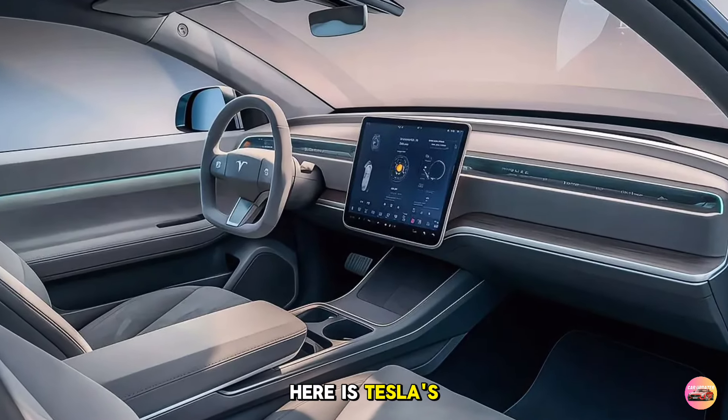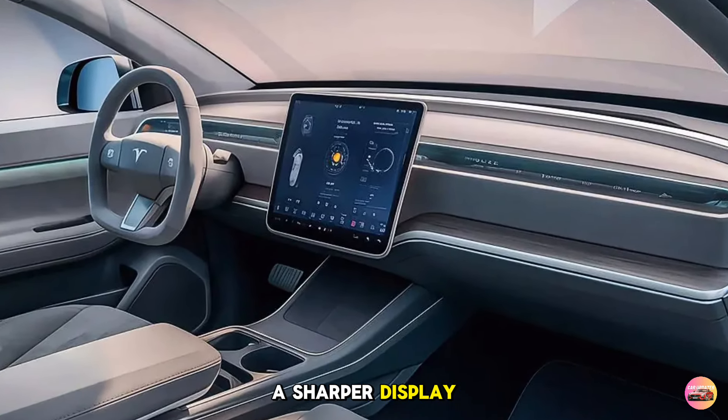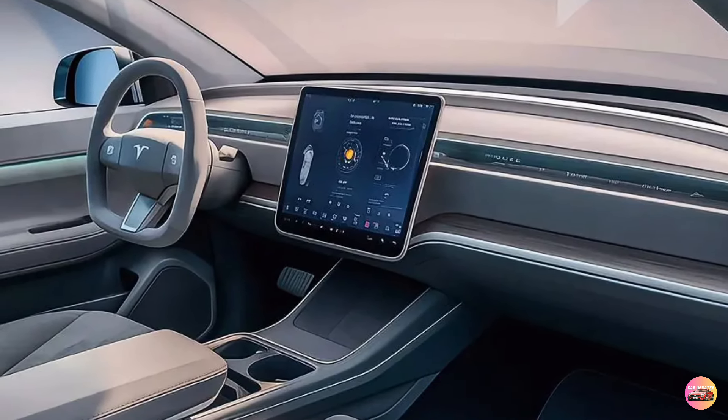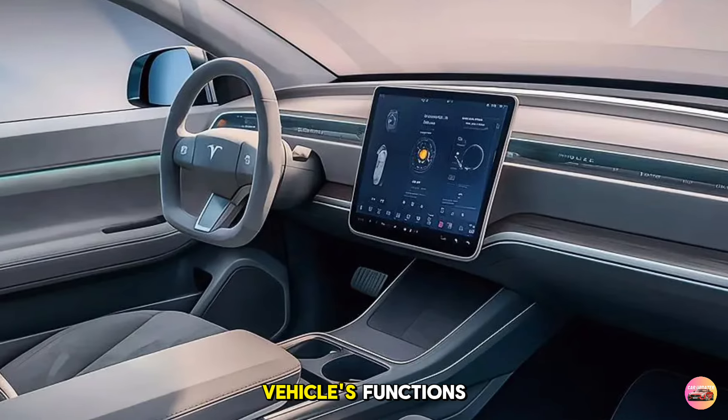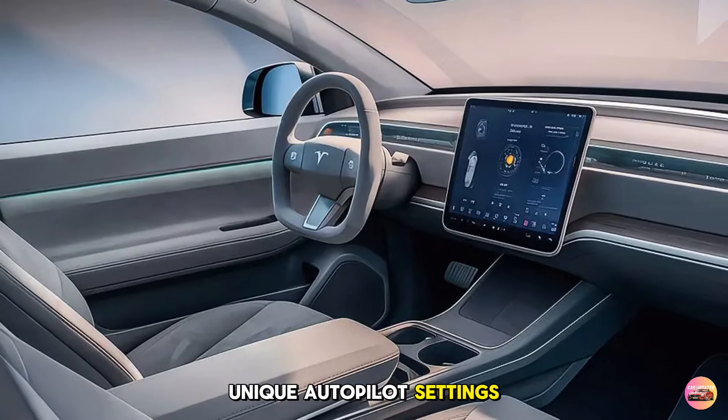The main feature here is Tesla's latest 18-inch central touchscreen, which now includes a sharper display and faster processing speed. This screen handles nearly all the vehicle's functions, from navigation to climate control and even Tesla's unique Autopilot settings.